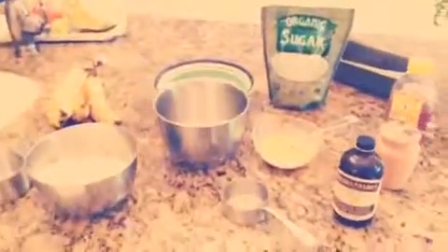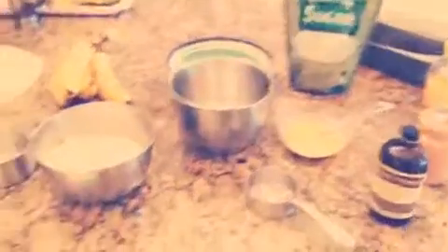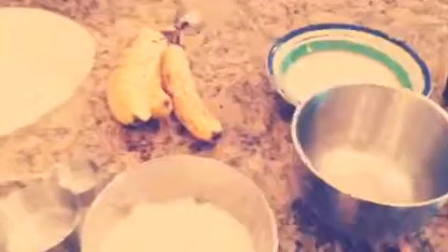I'm about to make banana bread and it's super easy and so good. When your bananas get really mushy and not good to eat, this is the best thing to do.